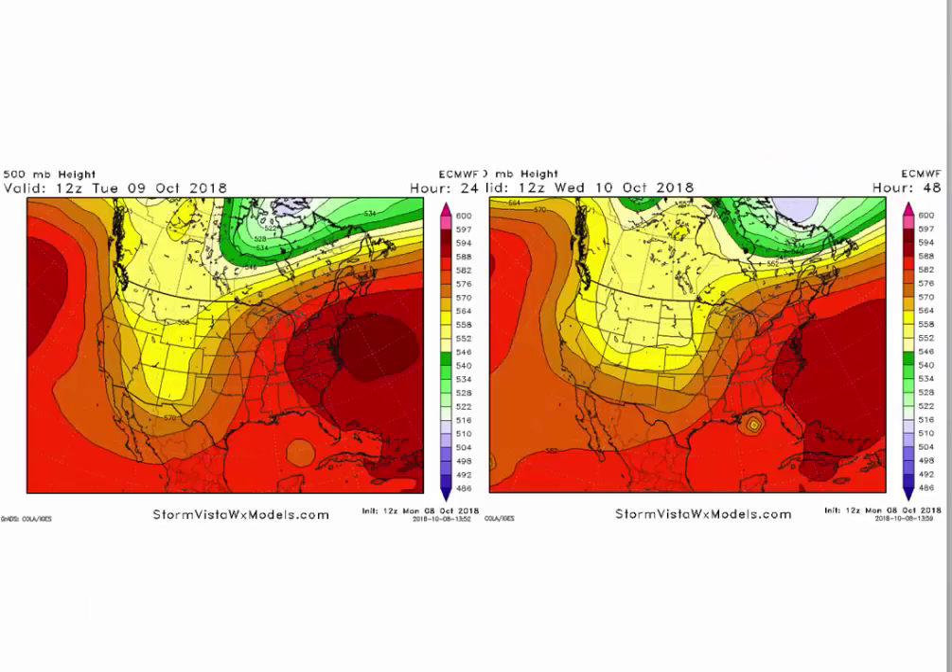Looking at the overall pattern: there's our super ridge right here over the east coast, this little circle represents Michael, and there's our monster trough over the west coast. The fun is over there — we're getting tremendous rains, and if you haven't looked at radar recently you should. Thunderstorms are pounding Texas, Oklahoma, eastern and central Kansas, Missouri, Arkansas, Iowa, Minnesota, and Wisconsin. By Wednesday morning the first piece of energy comes up this way, weakening the side of the ridge, and Michael begins to turn north.